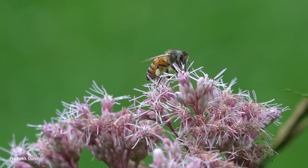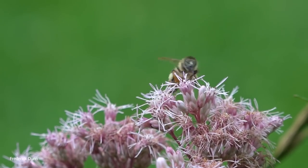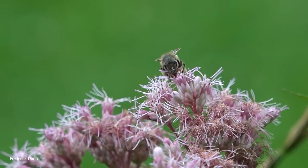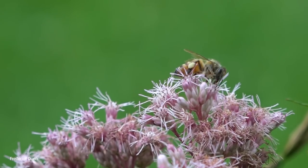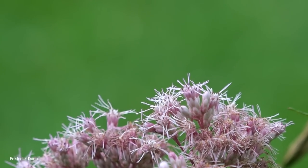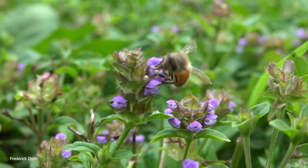Back on Joe Pye Weed now that things have warmed up - the honeybees are on it. Look at the white pollen packs there. This is another reason why you want to walk around and see what your bees are doing. Now that we've seen the color of the pollen they're getting from Joe Pye Weed, we'll recognize that source when they head back to the hive.